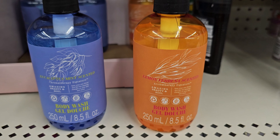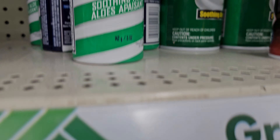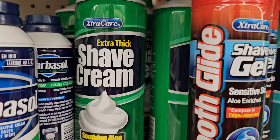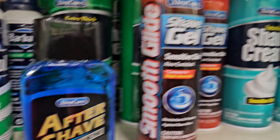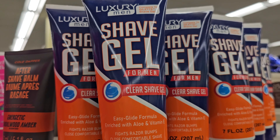So these are for women. They have shave gel or cream — shave cream and gel.